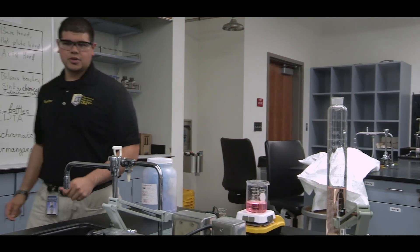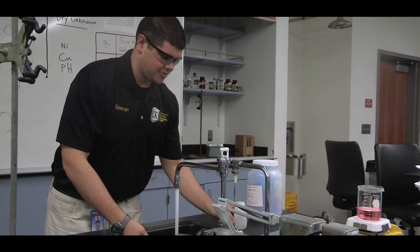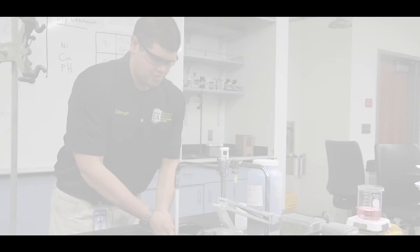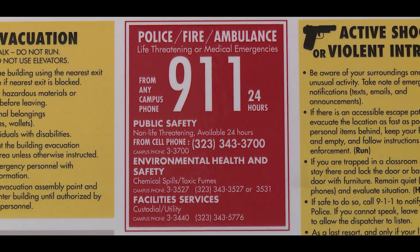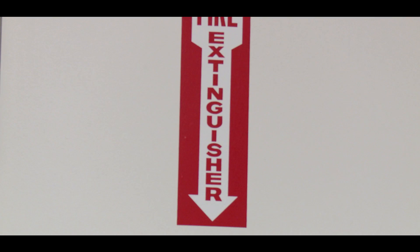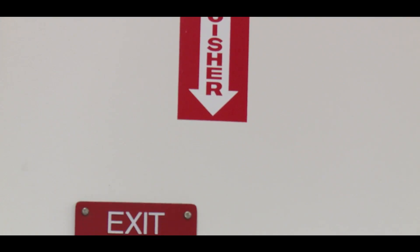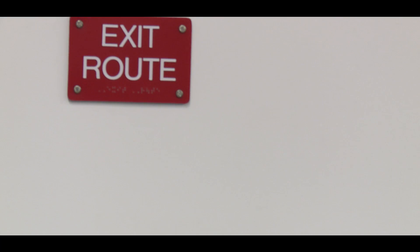You must always take off your gloves and wash your hands before handling things like phones, doorknobs, books, and pens. For emergencies requiring the fire department or rescue squad, dial 911 or campus police at 323-343-3700. In the event of an injury or chemical splash, it is crucial to know where to locate each piece of safety equipment in the lab, as well as two exits.